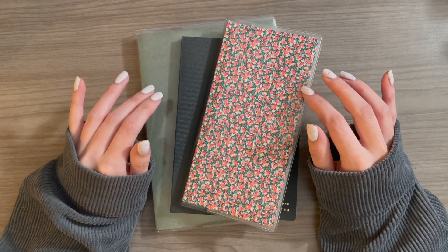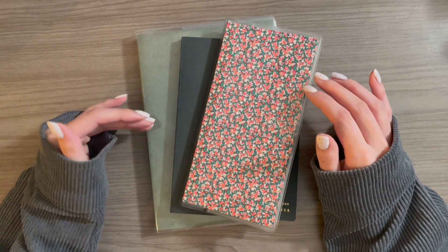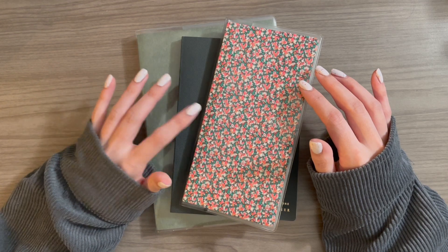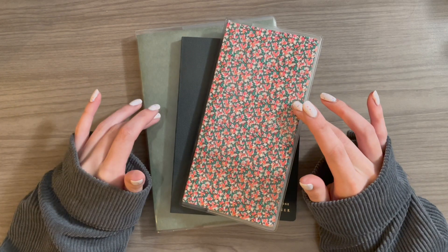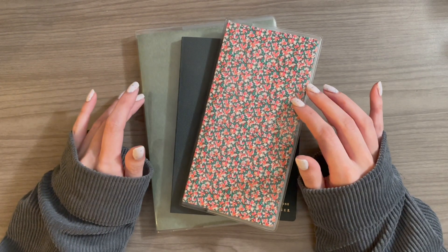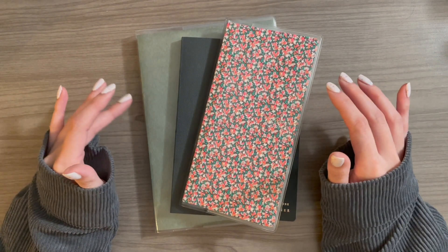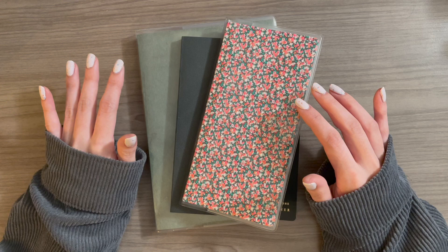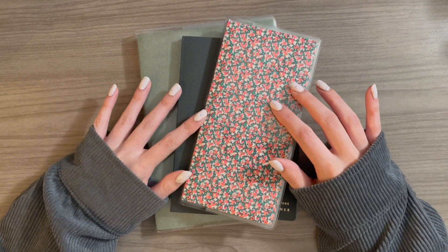This video is going to be a pretty high level overview of the planners I'm using. I'm just going to sort of explain what the gist of all these planners are, and then I plan on making separate videos with an initial setup, a flip, and a more detailed explanation of how I'm using pretty much all the pages in each planner specifically. So without further ado, let's hop in.